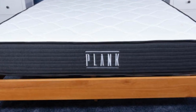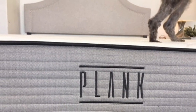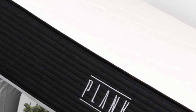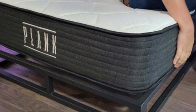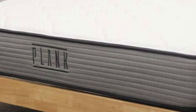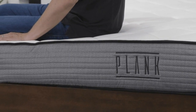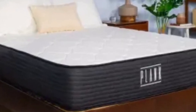A 120-night sleep trial and 10-year warranty back Plank Firm Luxe purchases. Pros: Flippable design with firm and extra firm sides; solid construction end-to-end to enhance ease of movement and edge support; firm materials minimize sinkage and avoid heat retention. Cons: Might be too rigid for side sleepers under 130 pounds; you may feel your bed partner move around due to the bed's responsive coils.